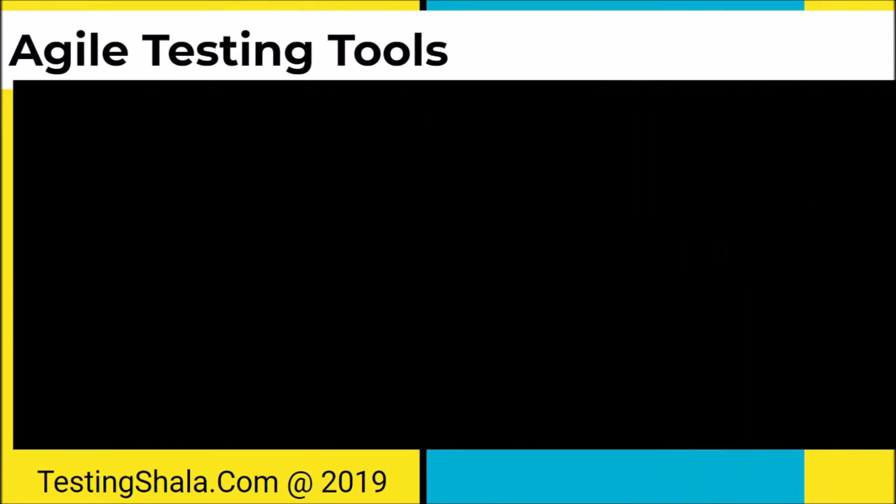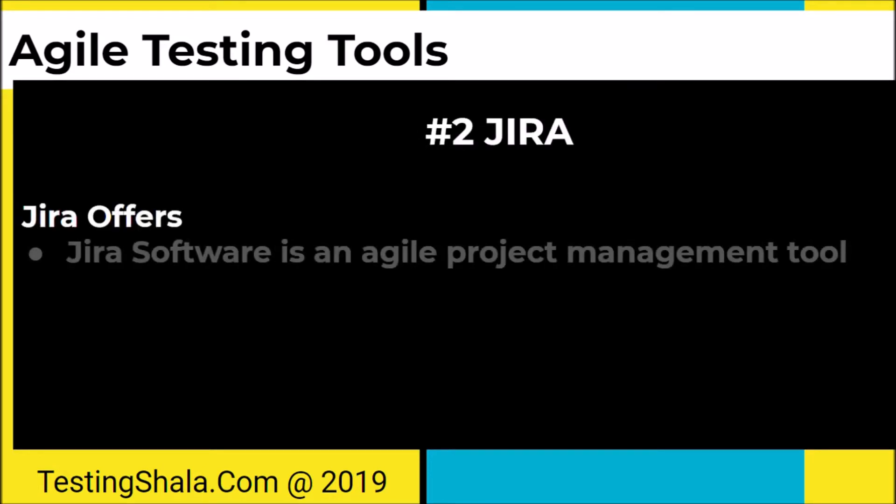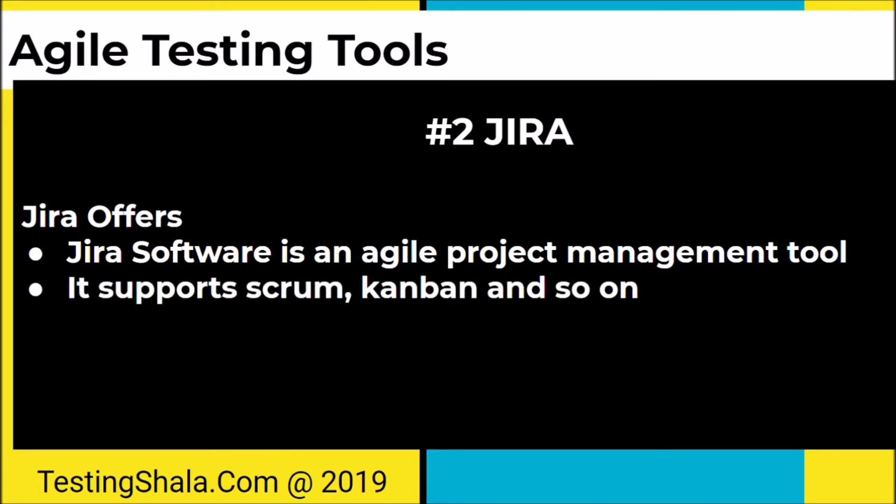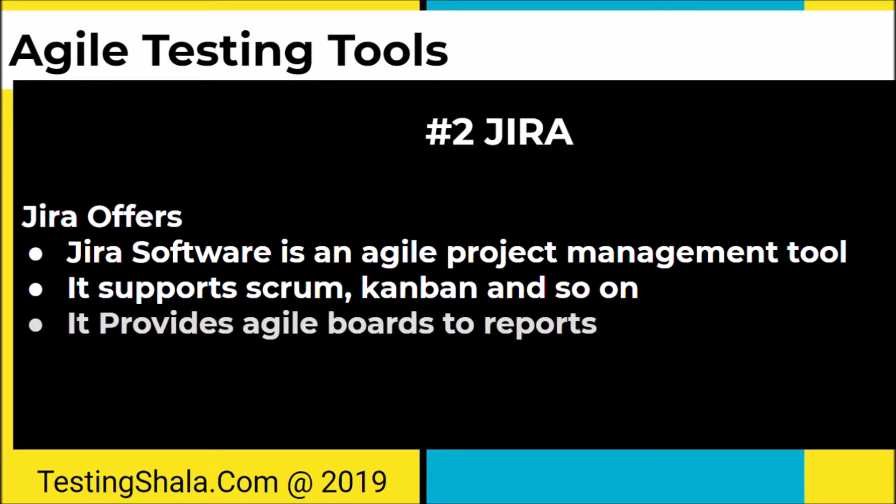The second tool is Jira. Jira offers an agile project management tool. Jira Software is an agile project management tool that can be used to track Scrum boards, Kanban, and so on, or you can define your own methodology as well.